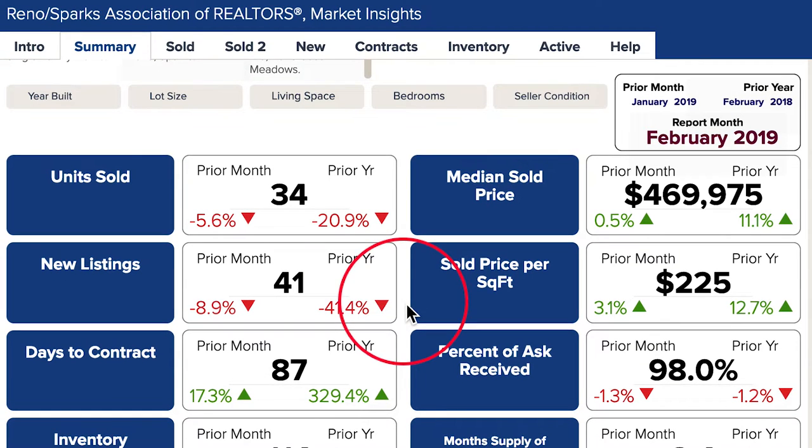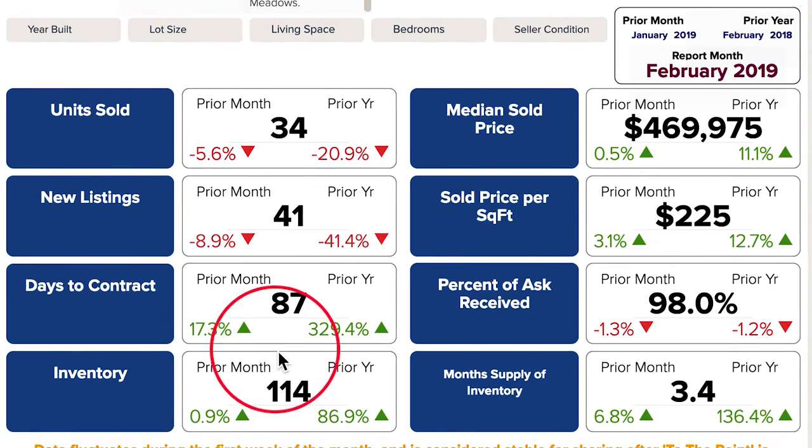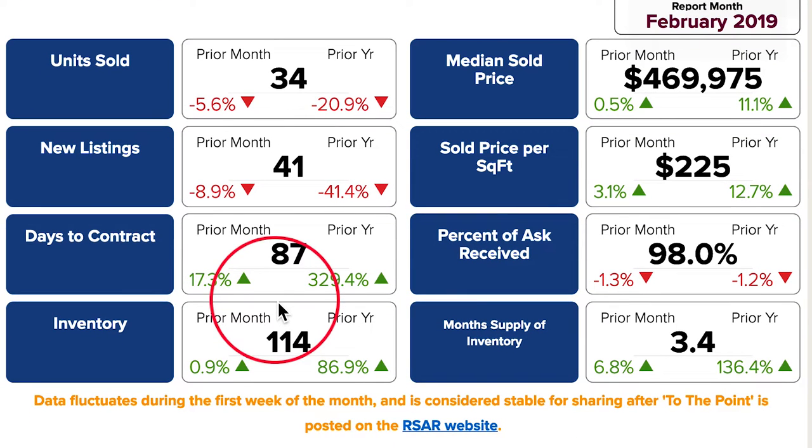So Megan, why is inventory up almost 330%? Well, we looked deeper into that and found that current inventory of 114 is loaded with lots available in the new developments on the north end of Rio Wrangler, just north of De Monte Ranch.